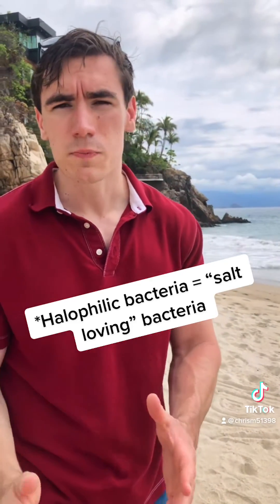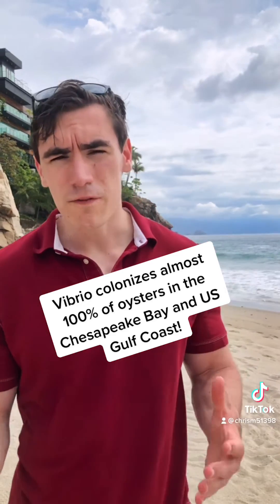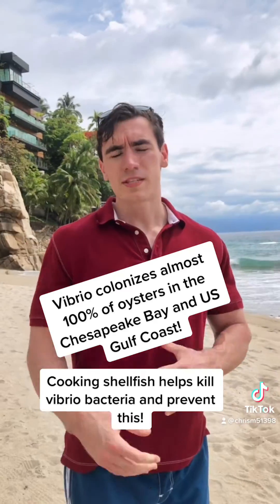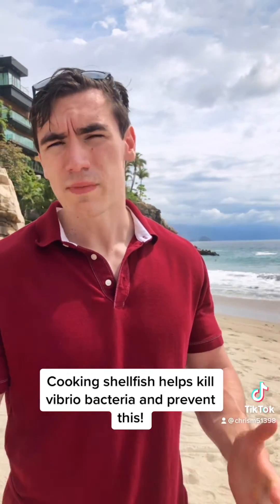What Vibrio does is it becomes part of the normal microbiota of shellfish. If a contaminated shellfish is consumed, this can cause a very nasty case of gastroenteritis. The symptoms will include nausea, vomiting, diarrhea, and abdominal pain.